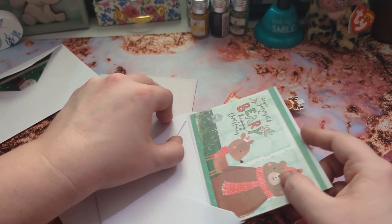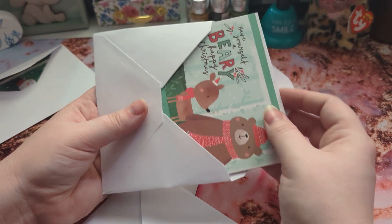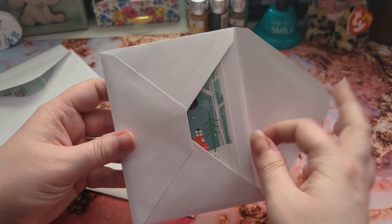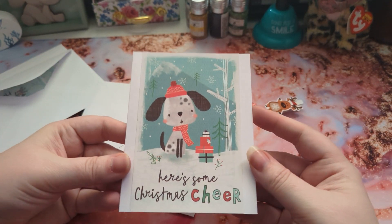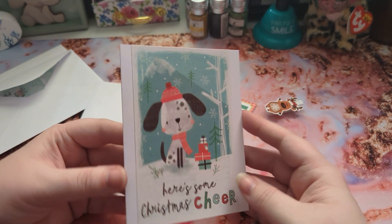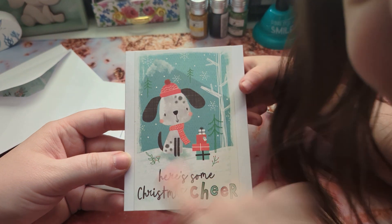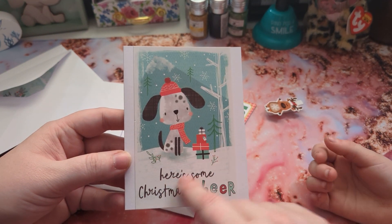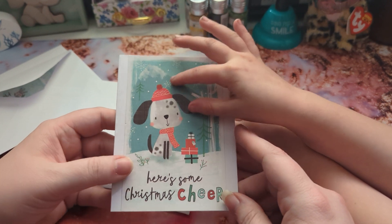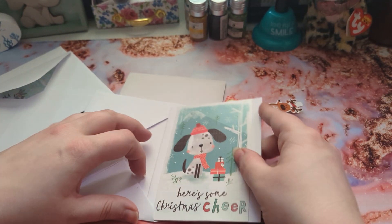And then we have our third one. We only had to make one but we decided to make three for her out of all of our postcards. Aurora just loved the puppy and she wanted to share it. I got these postcards from Mardell's last year on sale for like 29 cents for a pack of 50, so we made them into cards because we thought that would be really cool.